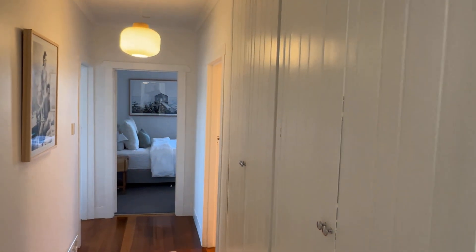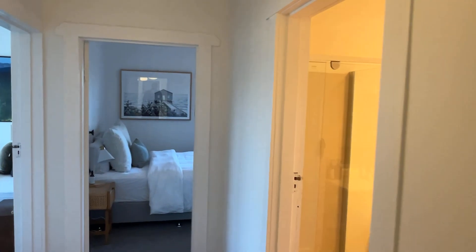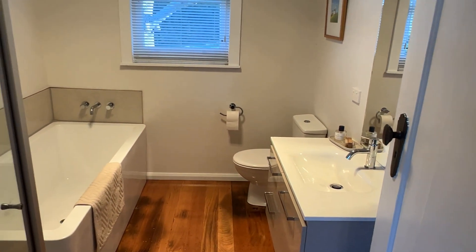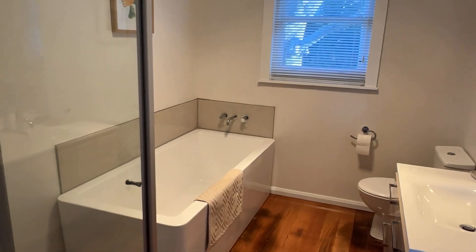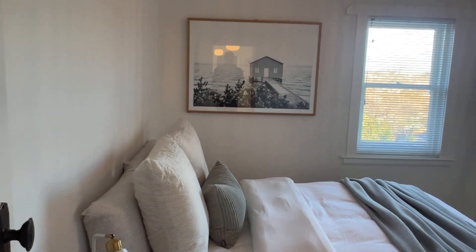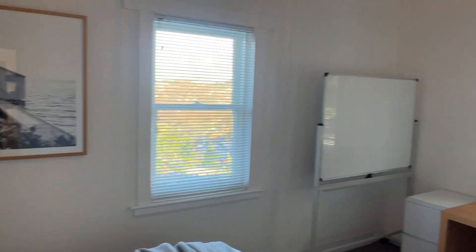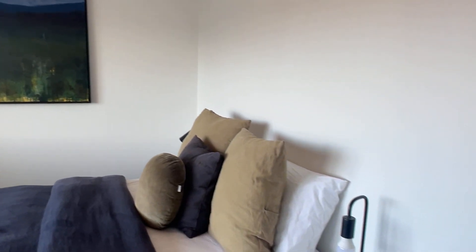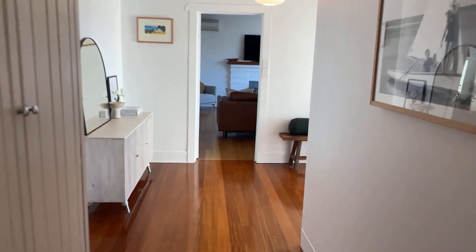Hallway for linen cupboards and bits and pieces. Main bathroom — nice big room, great to have that big deep bath. I love the timber boards in there. Another two bedrooms, both good size, beautifully done — nothing to do. Another good size room. I love the timber boards through it, looks great.